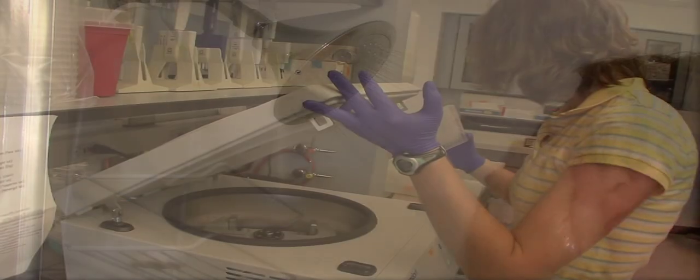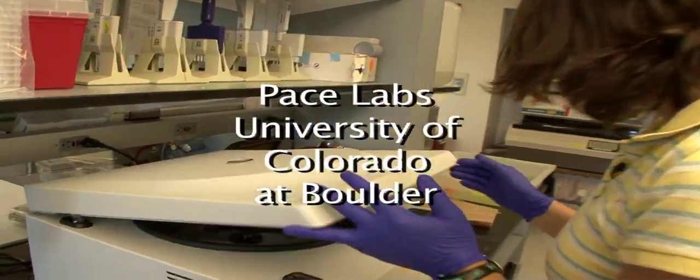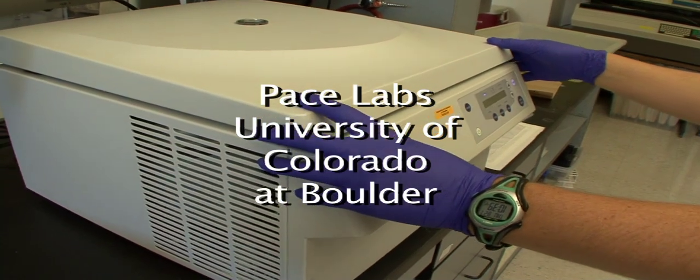A new University of Colorado at Boulder study may have a chilling effect on people who like to take warm showers. Researchers using high-tech instruments and lab methods analyzed showerheads from nine cities, including New York, Chicago, and Denver.